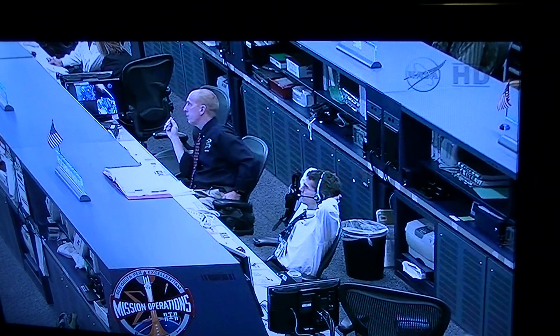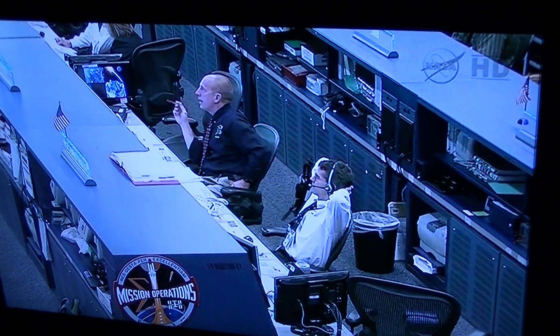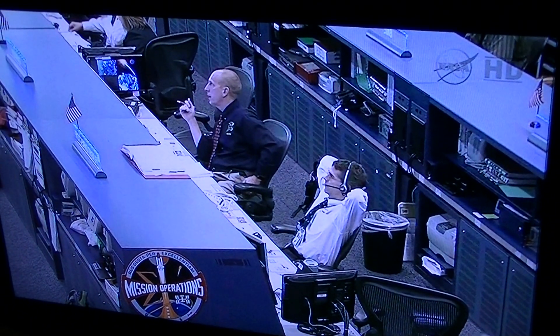So here we are, sitting in your front room, watching your television, getting live feed from space. Now how is that? Is that good? That is good.